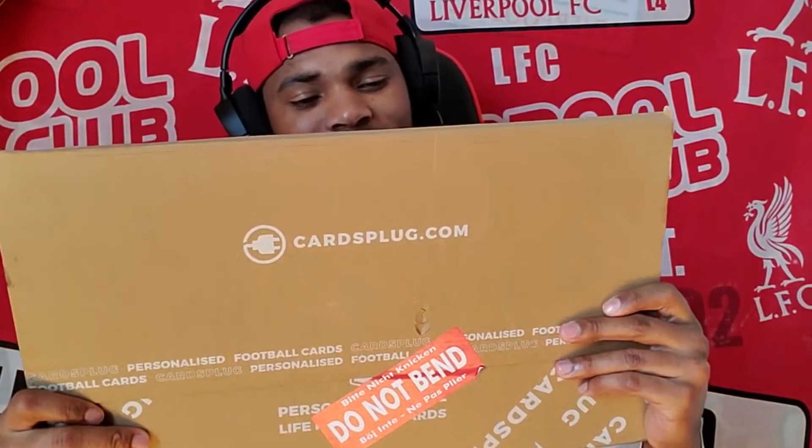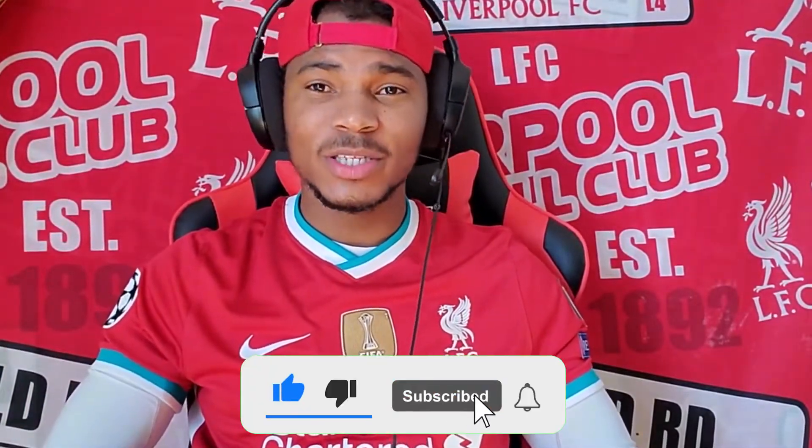What's up guys, welcome back to the channel. Your boy Ryan LFC back again with another top shelf video. Today I am going to unbox my personal FIFA card and I want to share the moment with you guys, my viewers and my new subscribers. If you're new around here, make sure you hit the subscribe button. I talk about sports, football, Jamaican football, the Jamaican national team, and Liverpool.